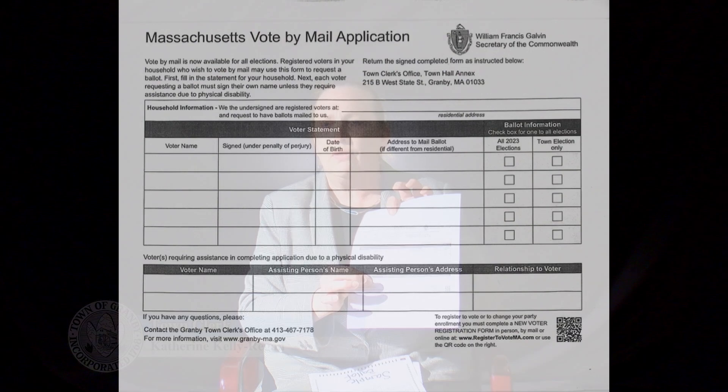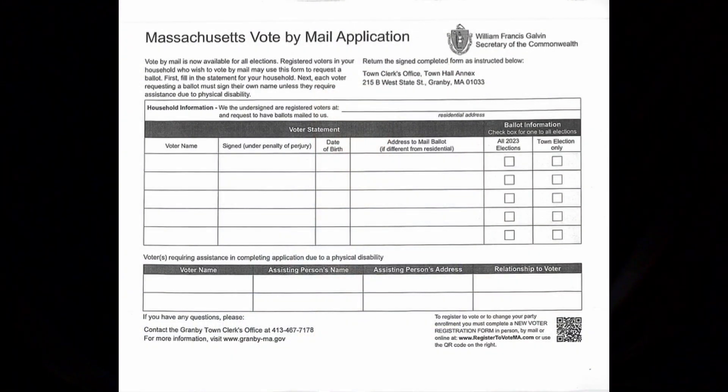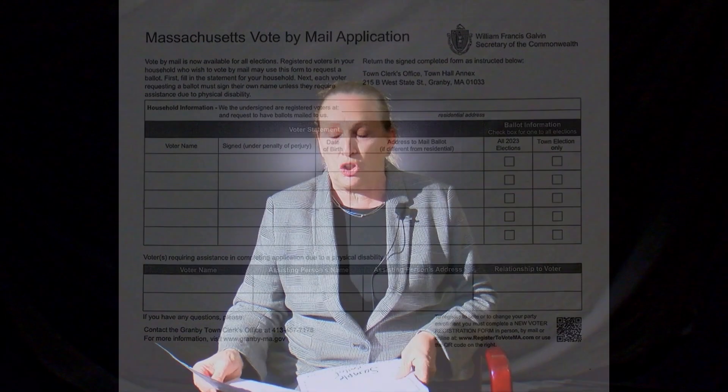If you go online, the ballot application has different lines, so if there's more than one family member that would like to request a ballot, they can sign their name and address, and I will be able to mail whoever is on the form a ballot for the town election.